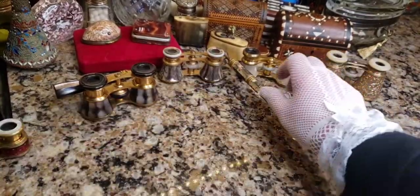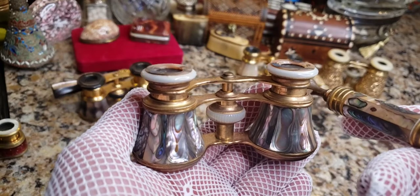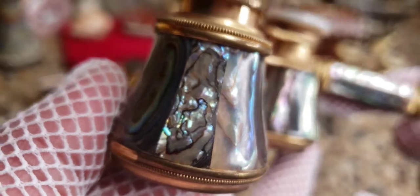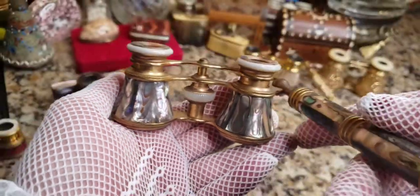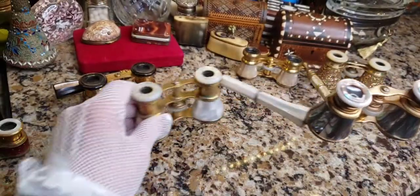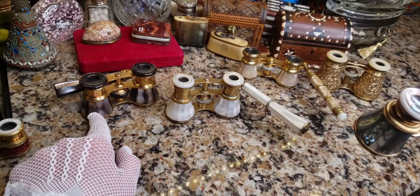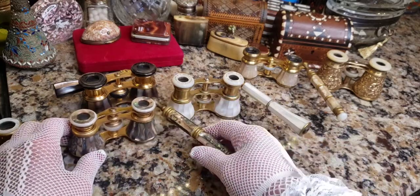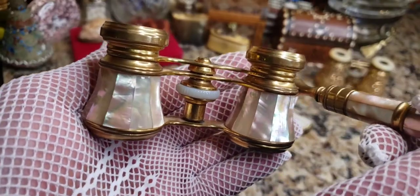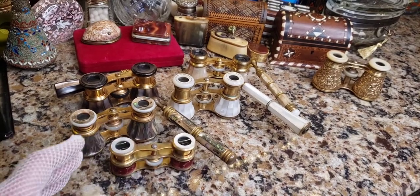I also have another kind of shell called abalone — or abalone. Look at the iridescence of that — absolutely outrageous. These were really, really expensive during the time they were made. So you can see the difference between regular white mother of pearl, black lip mother of pearl, abalone, and then ivory-colored mother of pearl. It's amazing how many different kinds of opera glasses you can find if you collect them.